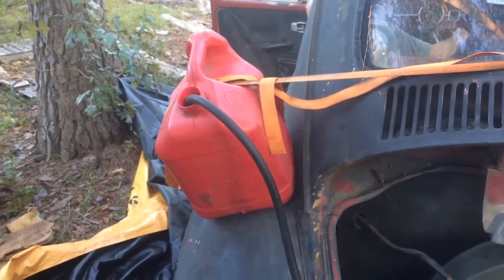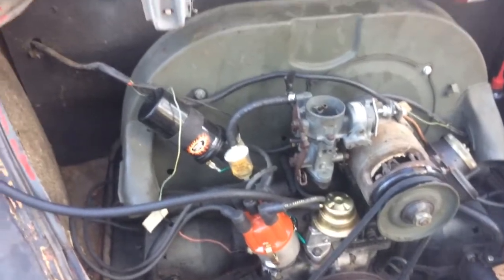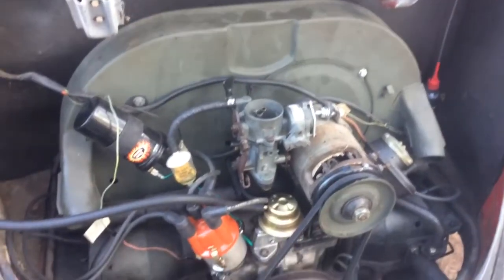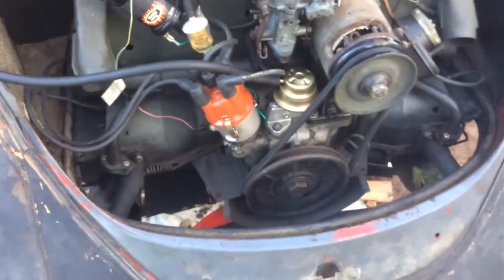The fuel is coming out of the gas can, going into the fuel pump through a series of filters. Got the carb leak fixed and got the exhaust installed.